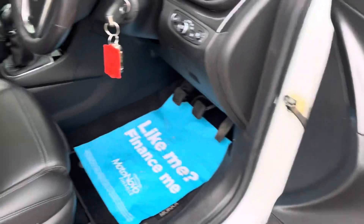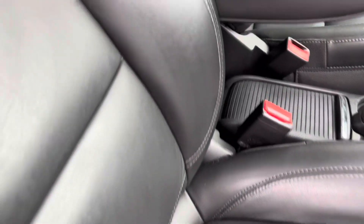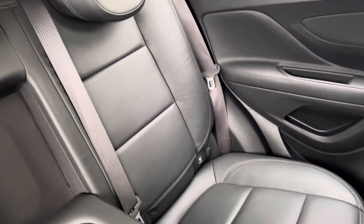It's got folding mirrors, the full heated leather, and this one also comes with the armrest and the heated steering wheel as well.